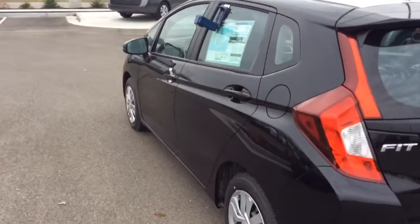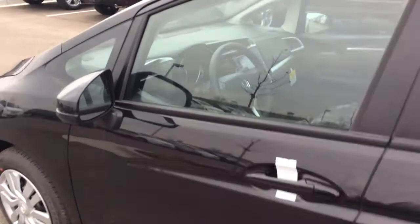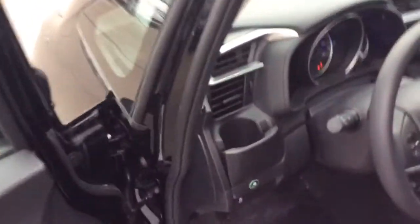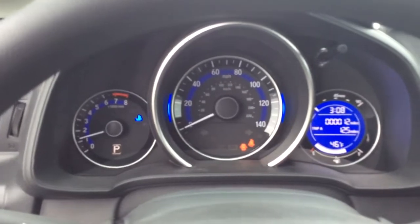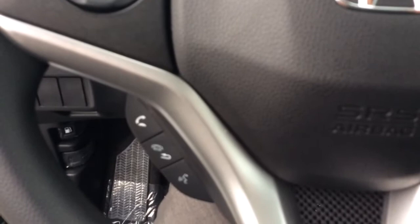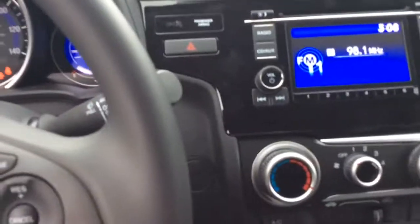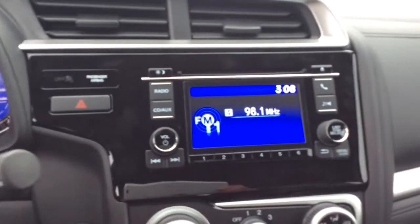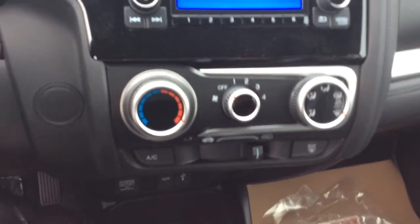We'll take a look at the interior. It comes standard with power windows, locks and mirrors, mounted steering wheel controls, bluetooth, audio controls, cruise control. Here's the radio and climate control.